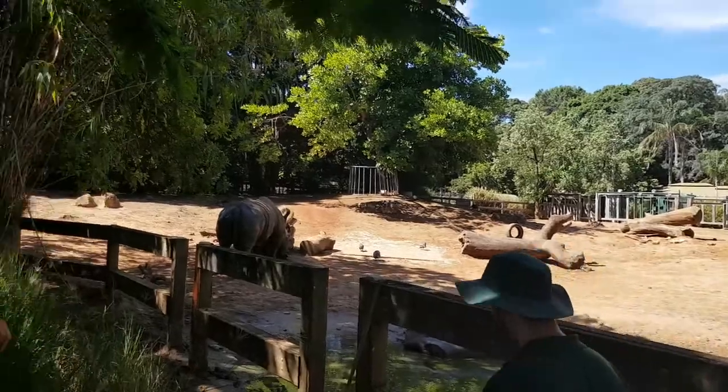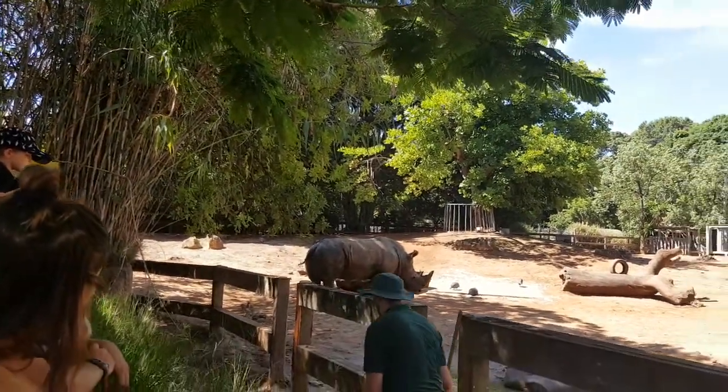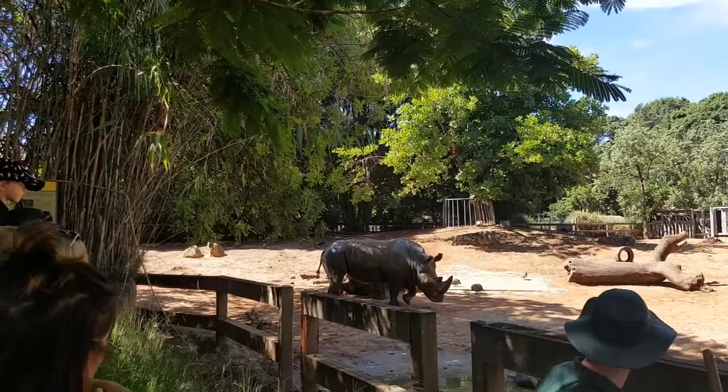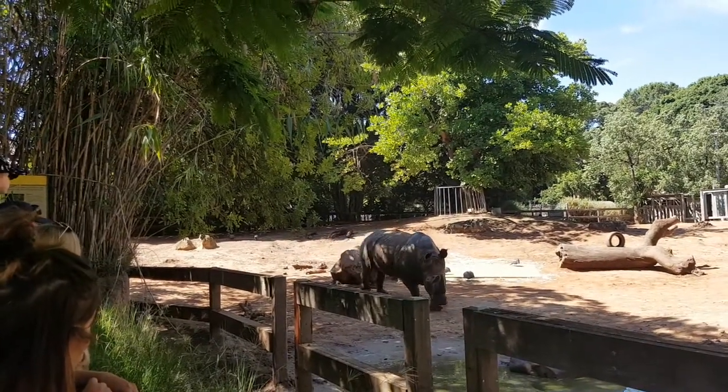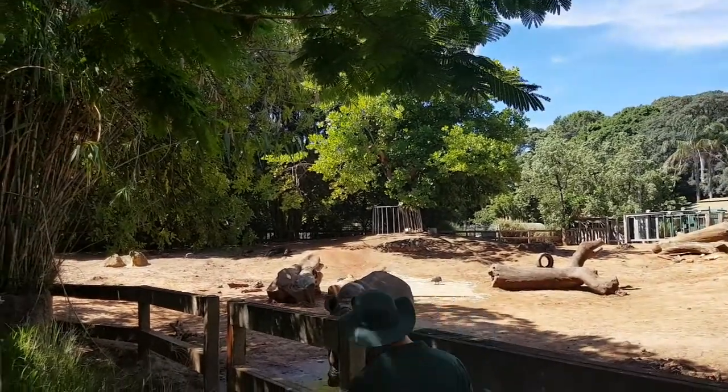Memphis is a herbivore. He is a grazer, so what that means is he eats grass. We feed him about 20 kilos a day — he gets about half of that in the morning and half at night, and then he grazes throughout the day.